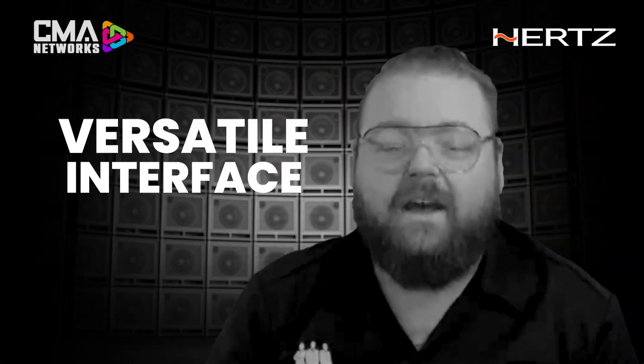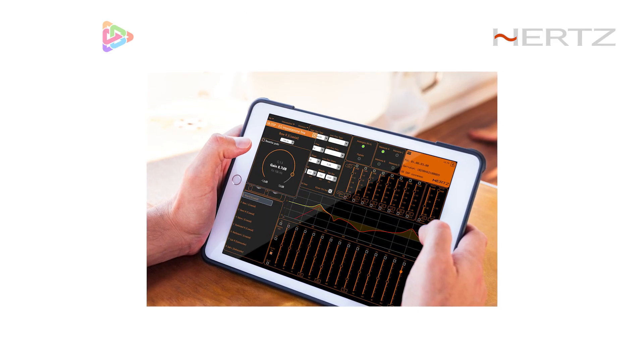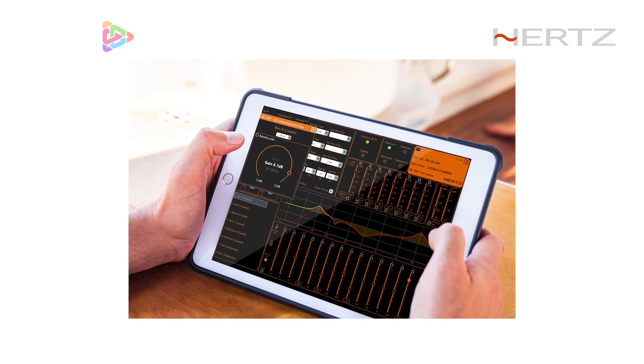Reason number three: versatile interface. Our S8 DSP features one of the most versatile interfaces we've ever created. Have a PC? Not a problem. Have a Mac? Also not a problem. Our S8 DSP software works on PC, Mac, Android, and iOS. It is fully featured on the PC and fully configurable via Bluetooth 5.1 from an iOS or Android device.